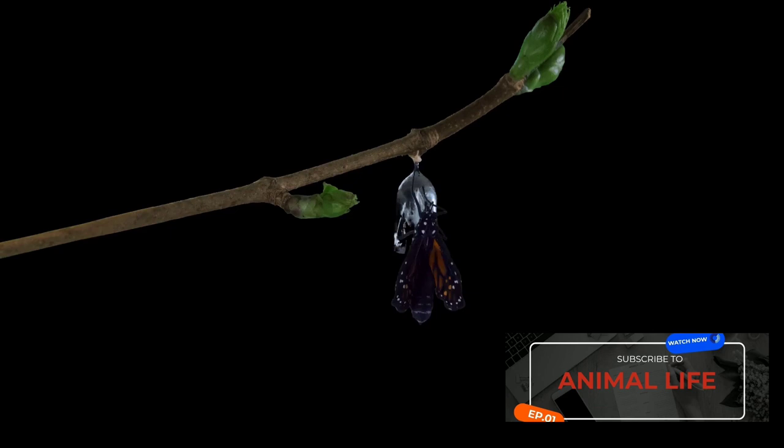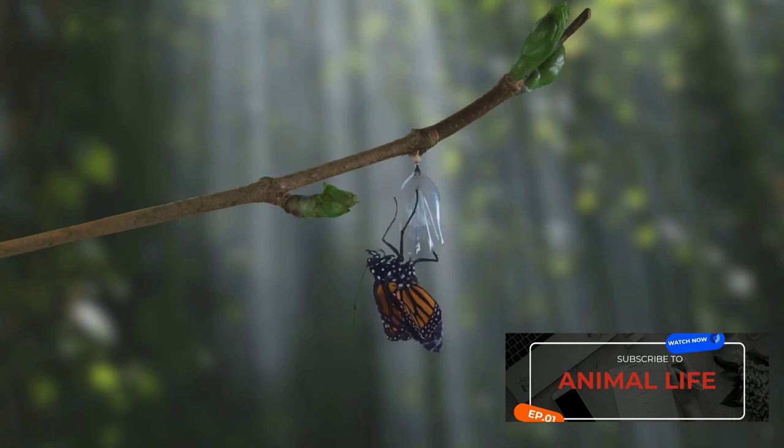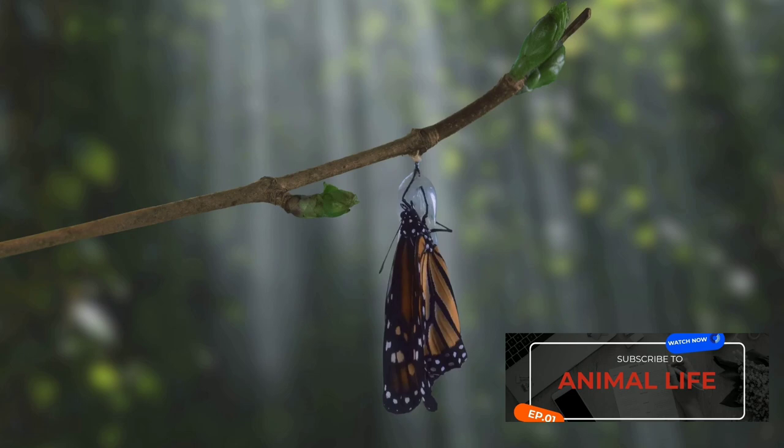As the caterpillar prepares to enter the next phase of its life, it forms a protective casing around itself, known as a chrysalis. Inside this chrysalis, the caterpillar undergoes a miraculous transformation, a process known as metamorphosis. Over about two weeks, the caterpillar morphs into an adult butterfly, emerging with delicate, vibrant wings, ready to start the cycle anew.